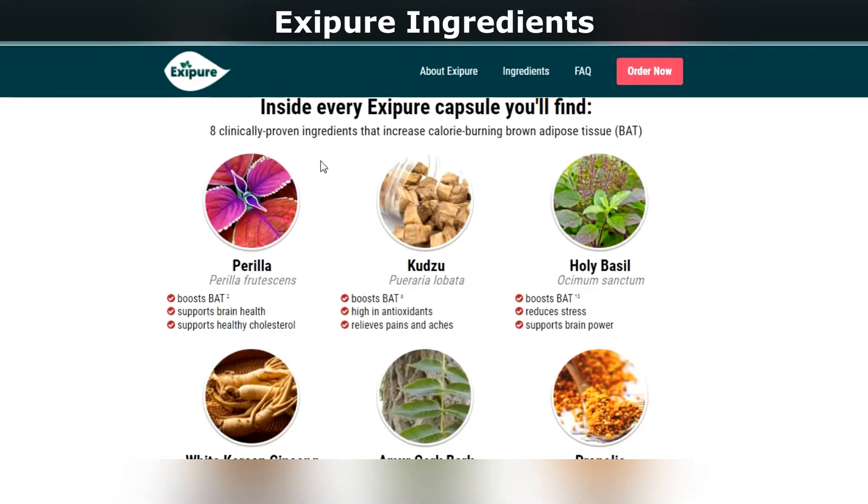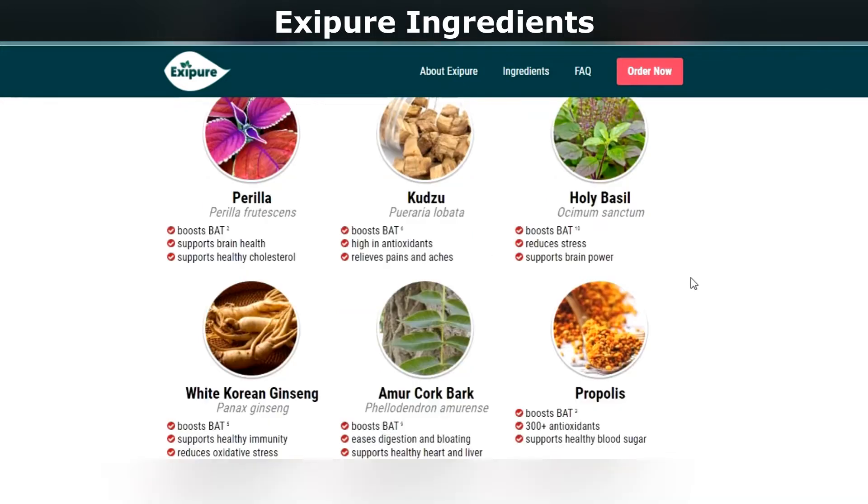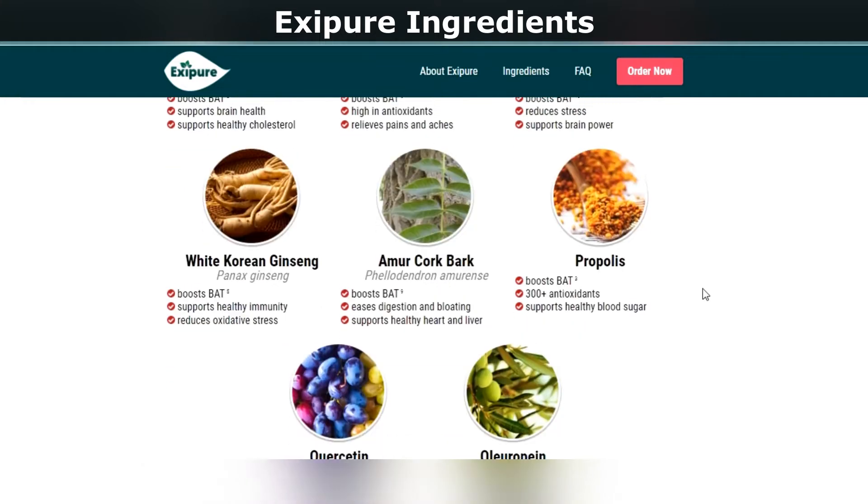Number 1: Perilla. This ingredient can help lower blood pressure and increase brown fat levels in the body. It can also act as a natural fat burner.